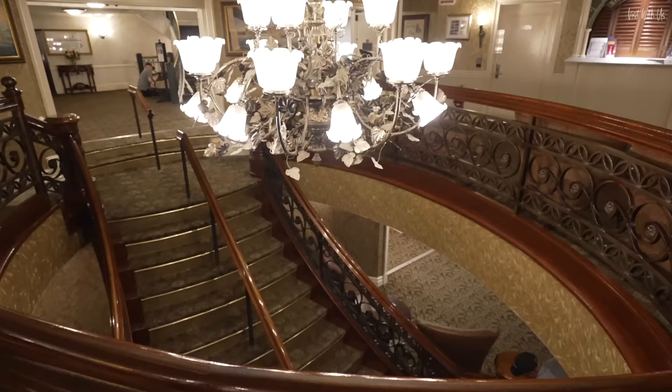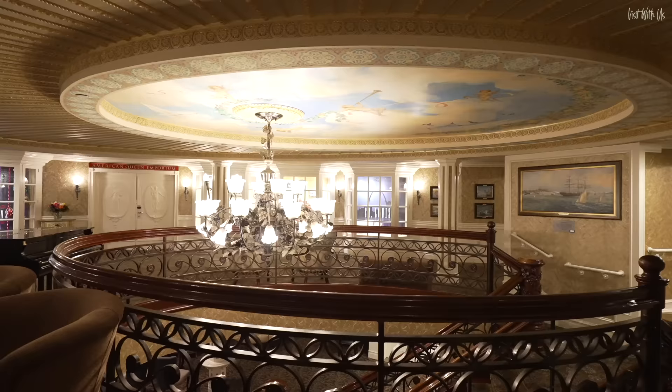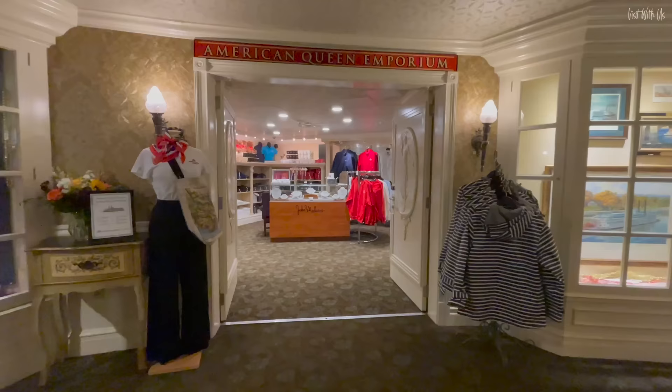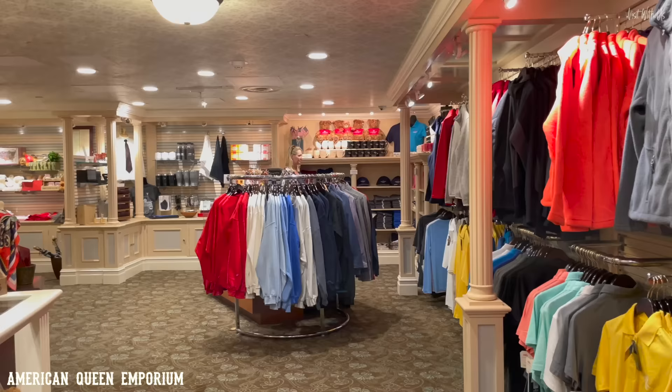Through we go to what I call the middle lobby — a circular central area that features this grand staircase, the purser's desk and excursions desk, and the AQ Emporium, a little shop full of American Queen branded goodies. There's some nice stuff in here too.